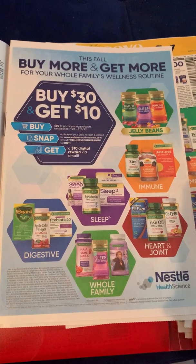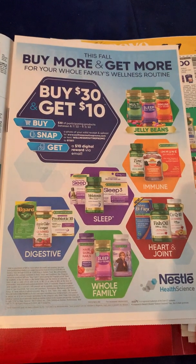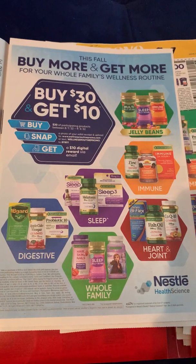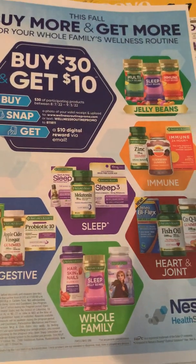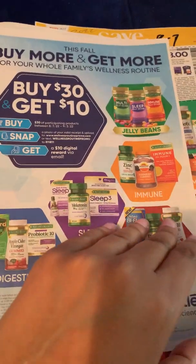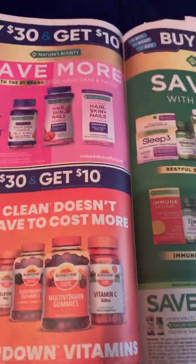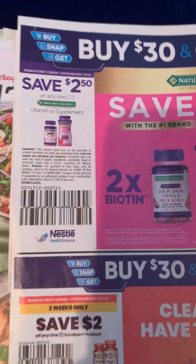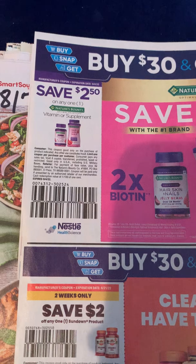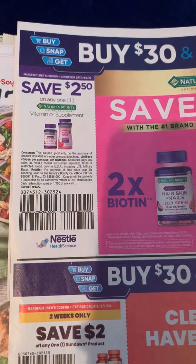Hello hello, super saver besties! I wanted to come on and let you guys know that this is a scorching hot deal for all of my ibotta users. There are Nature's Bounty coupons from the 8/7 Sunday paper — last week's paper. Here are the coupons that match up with the ibotta offers. The Nature's Bounty hair vitamins — not the multivitamins, it has to be the hair, skin and nail gummies.